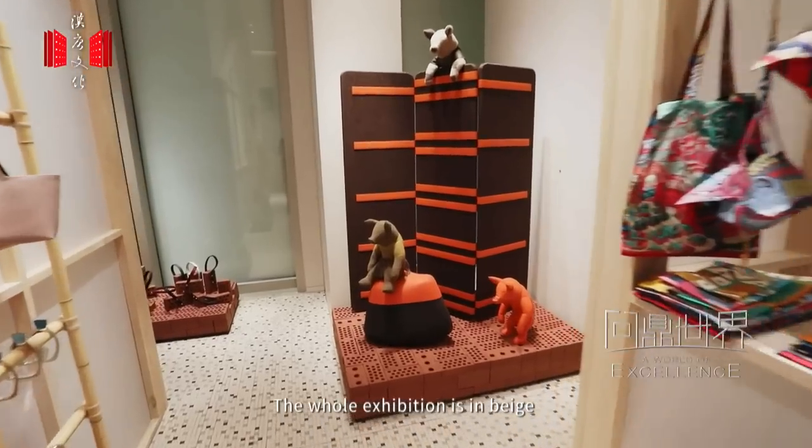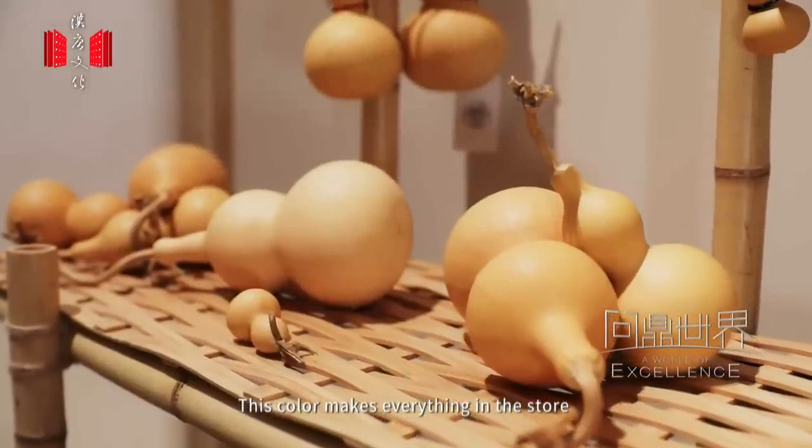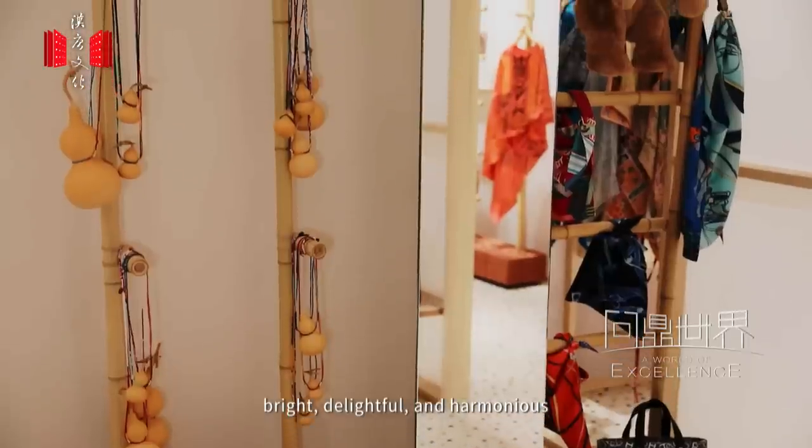The whole exhibition is in beige. This color makes everything in the store bright, delightful, and harmonious.